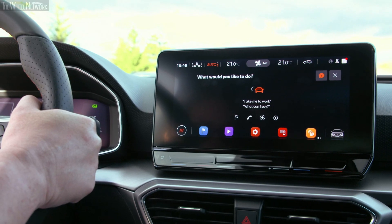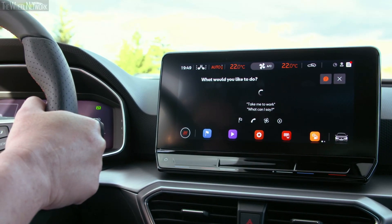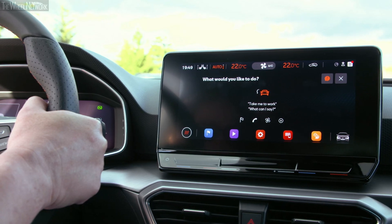Hola, hola! What can I do for you? I am freezing. Sure, it will get cooler at the front-left shortly.